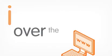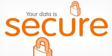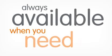You can access your current and historical driver and vehicle data from anywhere, at any time, over the internet. Your data is safe, secure and always available when you need it.